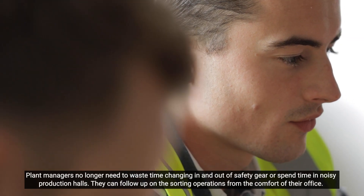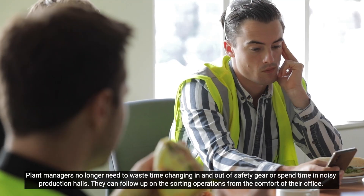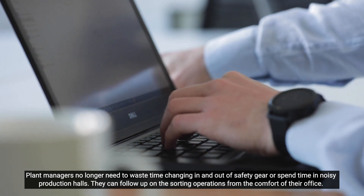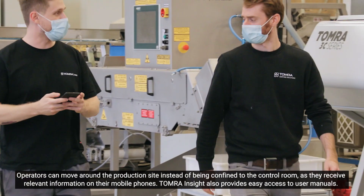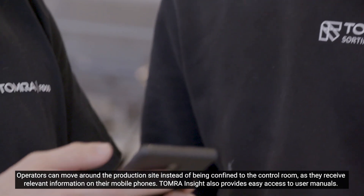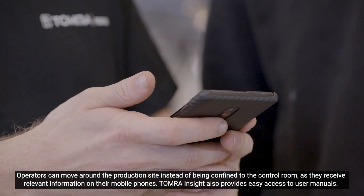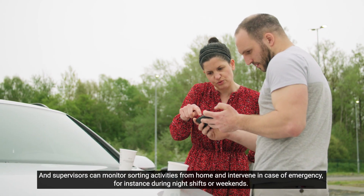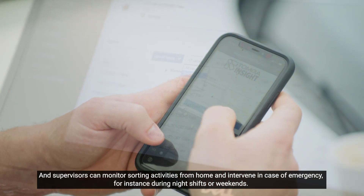Plant managers no longer need to waste time changing in and out of safety gear and spend time in noisy production halls. They can follow up on the sorting performance from the comfort of their office. Operators can move around the production site instead of being confined to the control room, as they receive relevant information on their mobile phones. Tomra Insight also provides easy access to user manuals. And supervisors can monitor sorting activities from home and intervene in case of emergency, for instance during night shifts or weekends.